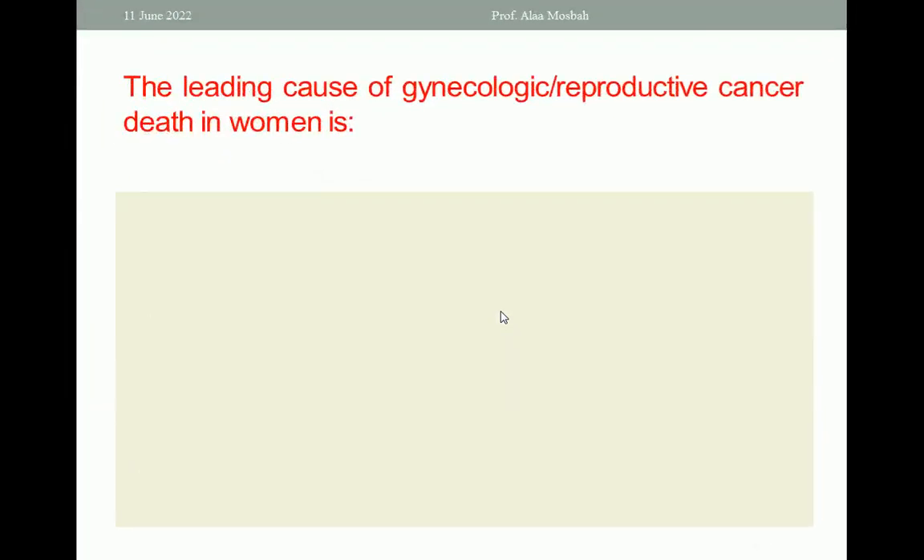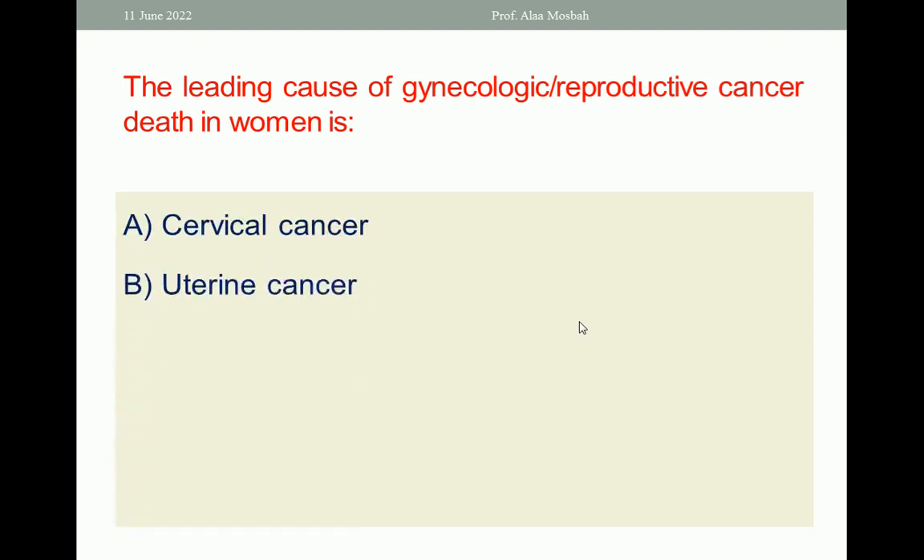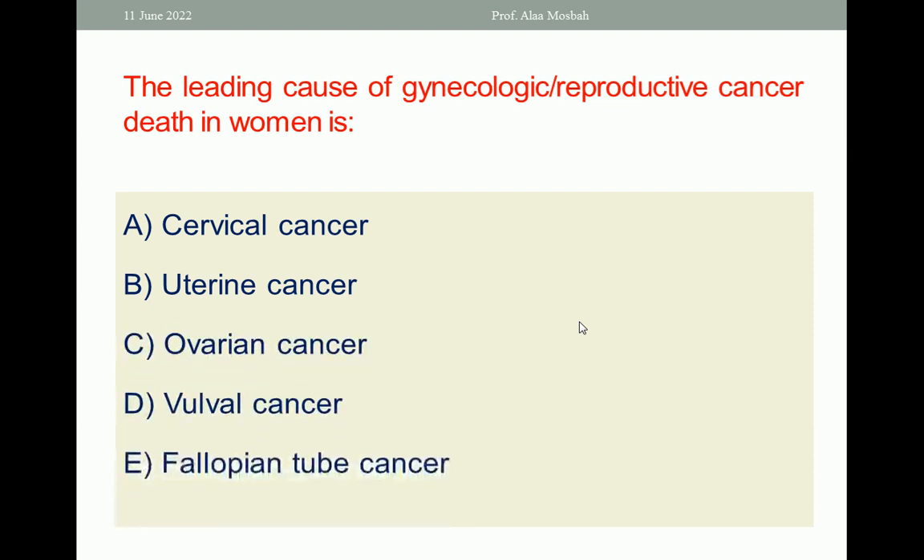Let us go to the next one. The leading cause of gynecologic reproductive cancer deaths in women is: cervical cancer, uterine cancer, ovarian cancer, vulvar cancer, or fallopian tube cancer. Choose the one best response. The one best response is ovarian cancer.